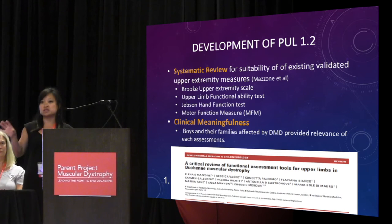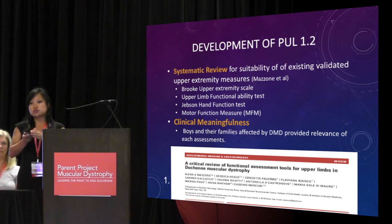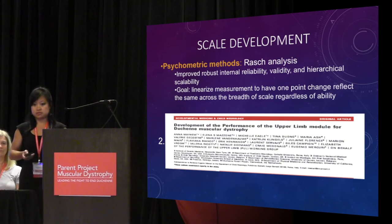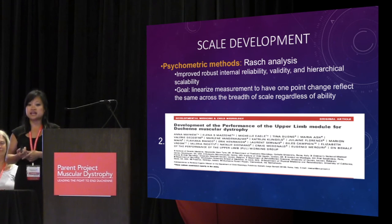The PULL added some distal dimensions to assess the use of fingers and hands that weren't already in the existing literature. Because the tool captures such a large spectrum of the disease, we don't want a floor effect — meaning if someone's only able to use their fingers, we still want to be able to capture that. As part of the scale development, we needed proper psychometric methodology, ensuring it's robust with good reliability, validity, and a good hierarchical scalability. The goal eventually was to linearize this measurement so that a one-point change is the same across the entire breadth of someone's ability.